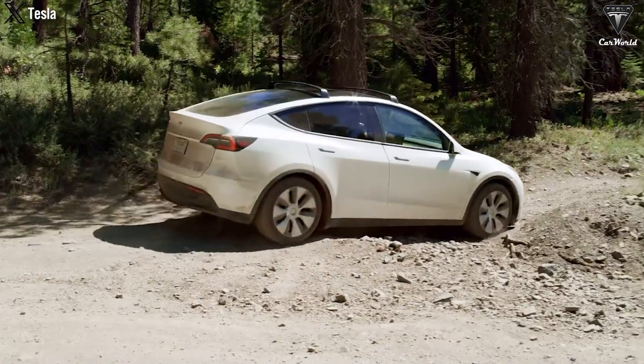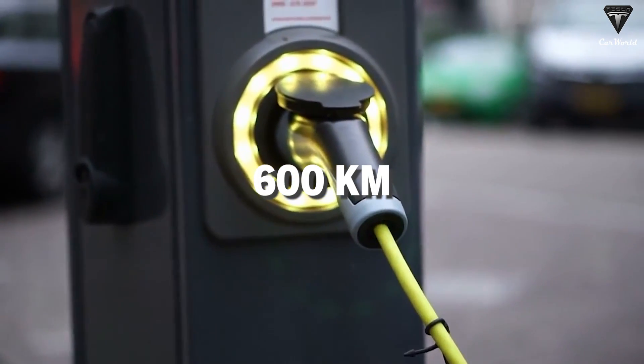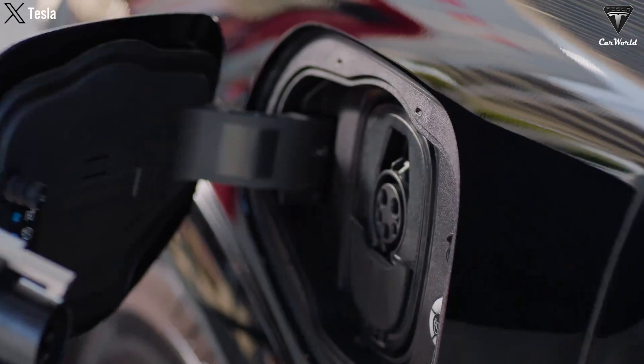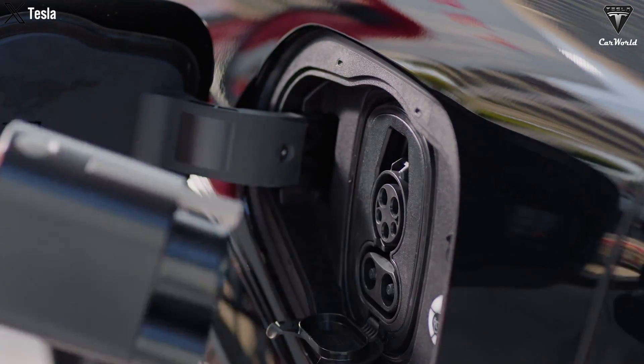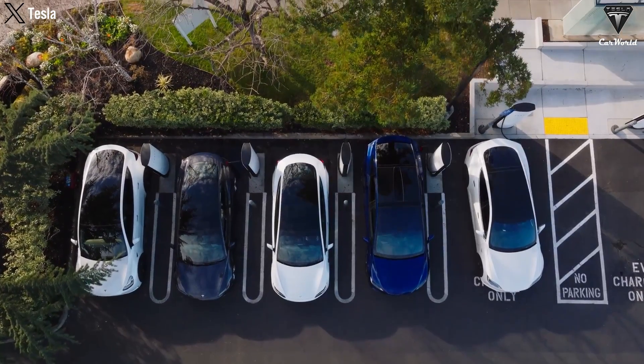Beyond impressive range, the Shining Plus enables ultra-fast charging, providing a 600-kilometer range in just 10 minutes, even at low temperatures. This addresses one of the biggest challenges for electric vehicles — recharging time — allowing drivers to spend less time at charging stations and more time on the road.